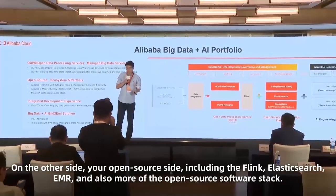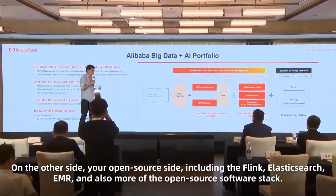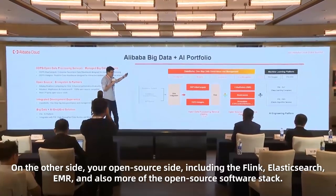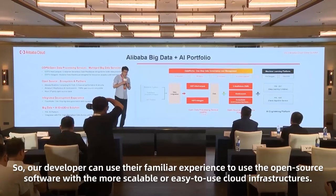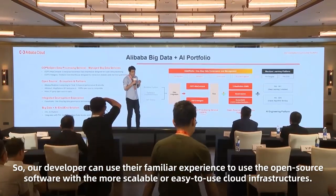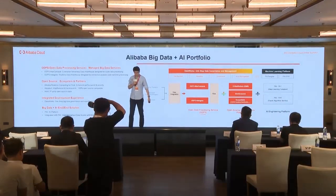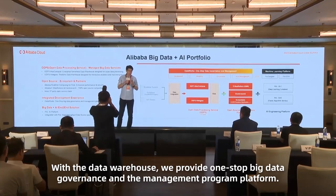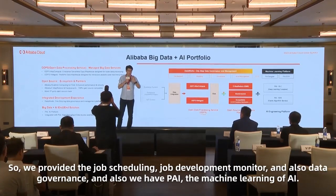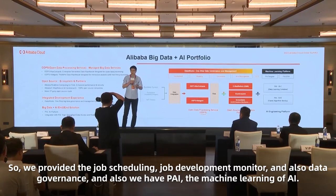On the Open Source side, our developers can use familiar open source software experiences on the most scalable and easy-to-use cloud infrastructure. With these frameworks, we provide a one-stop big data governance and management platform, including job scheduling, job development, and monitoring.